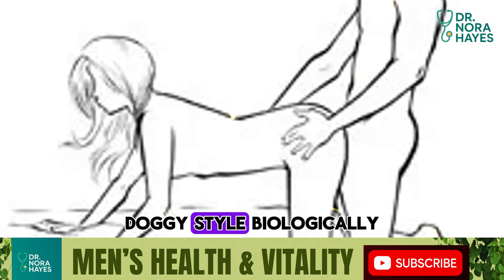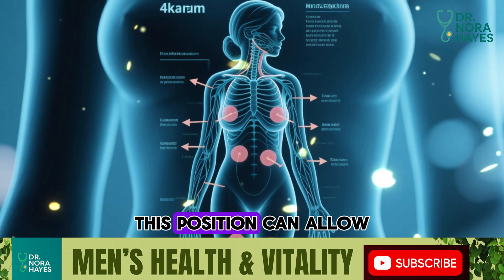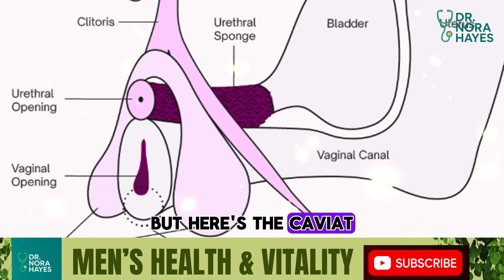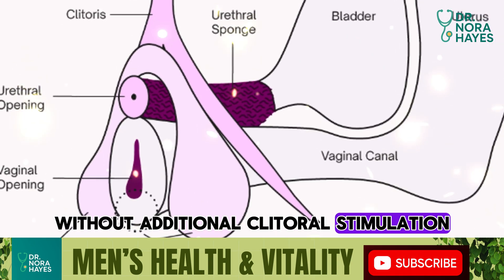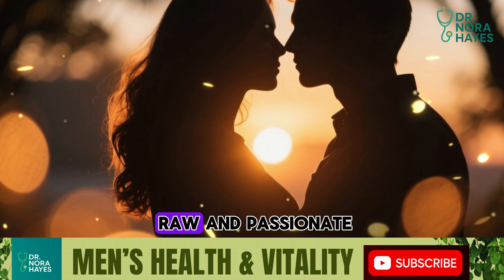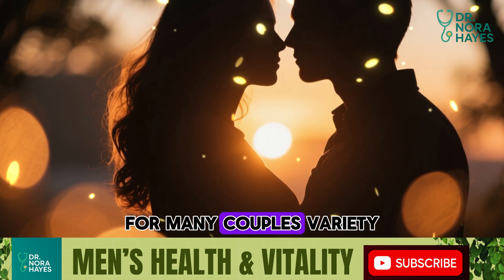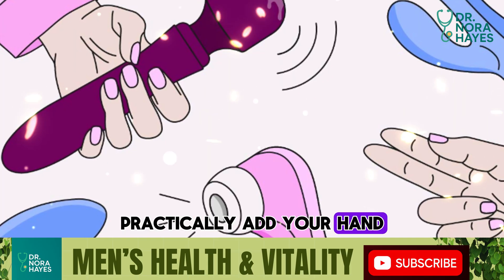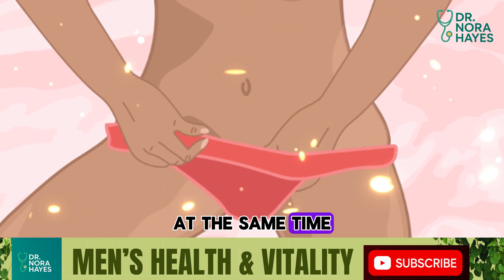Number six: rear entry — doggy style. Biologically, this position can allow for deep penetration, and for some women that's highly pleasurable. But here's the caveat: without additional clitoral stimulation, it doesn't always lead to climax. Emotionally, it can feel raw and passionate, and for many couples, variety is the spice here. Practically, add your hand, a toy, or encourage her to touch herself at the same time. Combining stimulation makes this position far more orgasm-friendly.